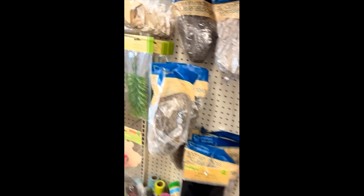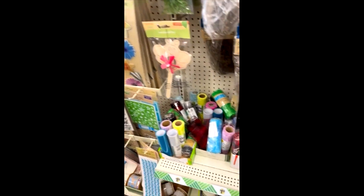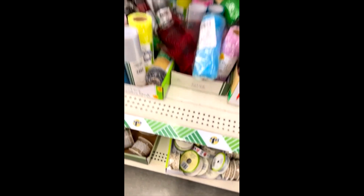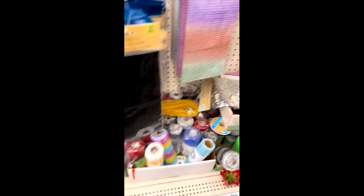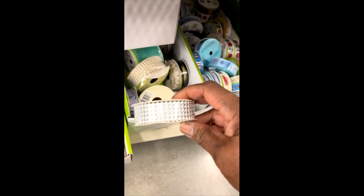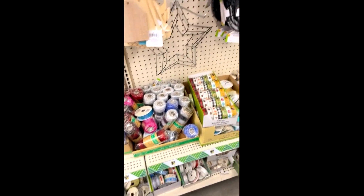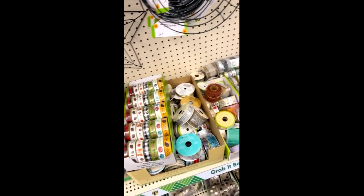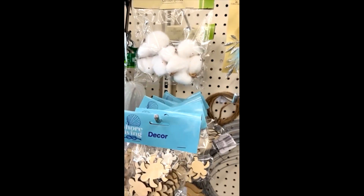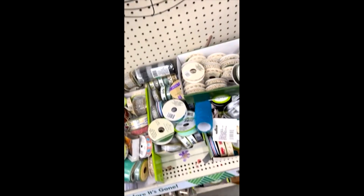I didn't even see these. Oh my goodness, this is some pretty beads. I like this color. I don't buy the cotton, but I do like the trim now.